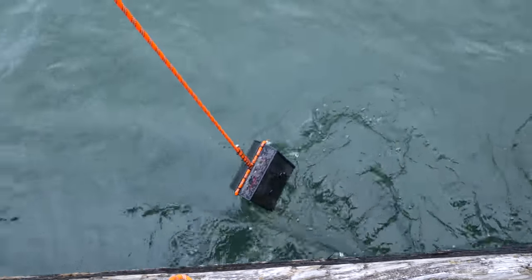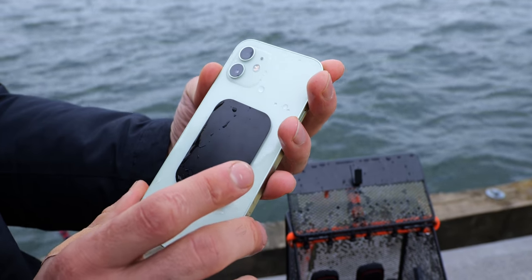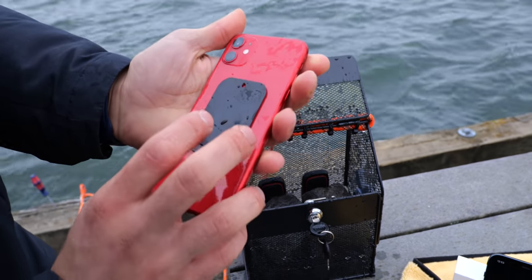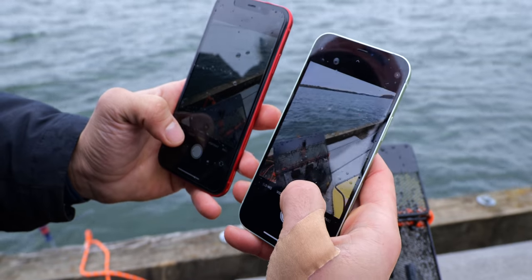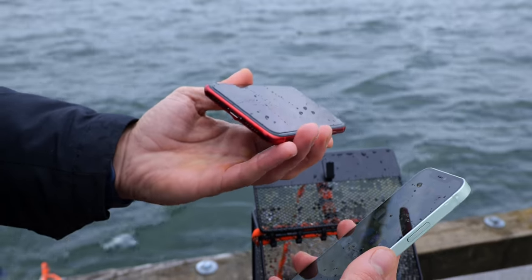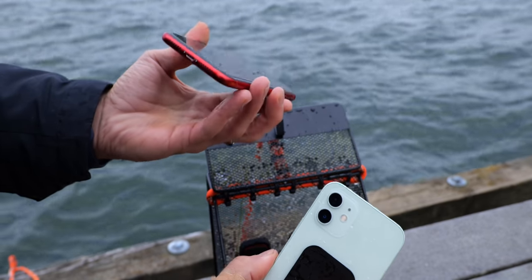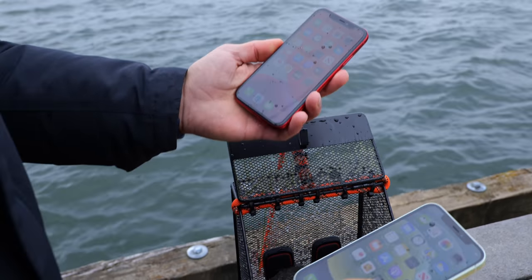The good news is we didn't lose them — that's a good sign. The iPhone 12 has no moisture visible in the cameras, the screen is responding to touch, and the iPhone 11 is also responding and not damaged. I'm beyond impressed. Both cameras are working, though it's hard to tell right away — sometimes water damage can take some time. Not only did the iPhone 12 survive, the iPhone 11 with its two-meter water resistance rating also survived.